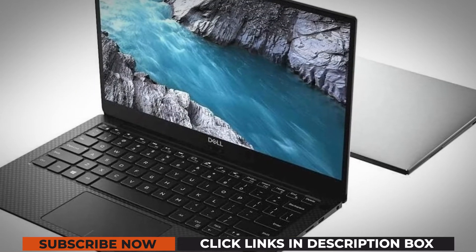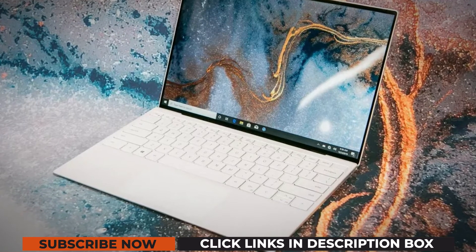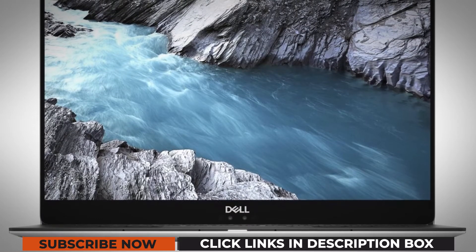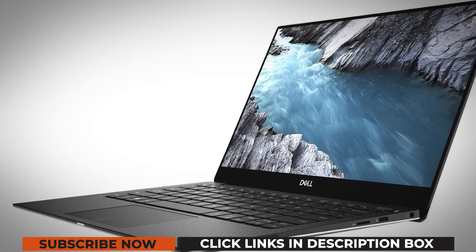The laptop has an 8th Generation Intel Core i7-8550U processor and 16GB RAM with 1TB of memory storage, which boosts the overall performance. This Dell laptop also has Intel UHD Graphics 620 with 1GB memory that can take care of your occasional gaming needs.